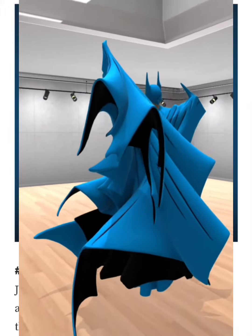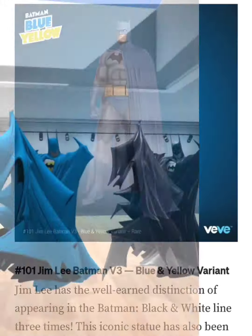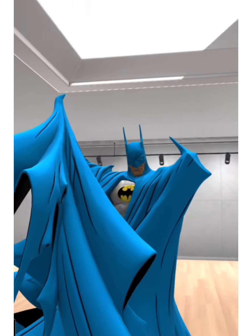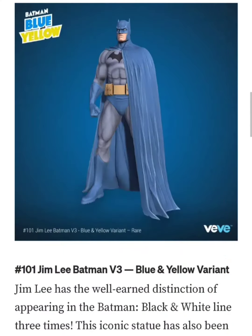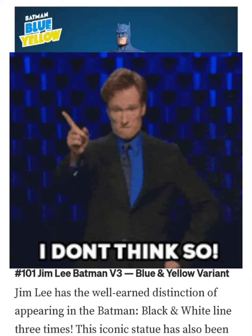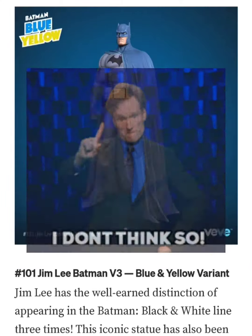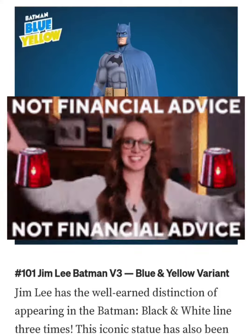Unfortunately I wasn't able to get the Todd McFarlane on the drop, so I had to pick one up in the aftermarket. I really wanted it to match my black and white Todd. As for this Jim Lee one, I am going to get the reservation code but I don't think I'm going to go for this one. Personally — and this is not financial advice — I have a feeling it might go under retail.